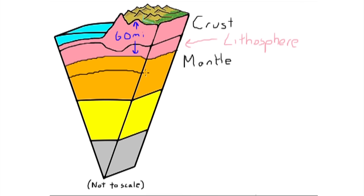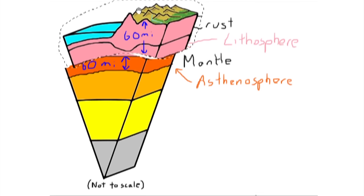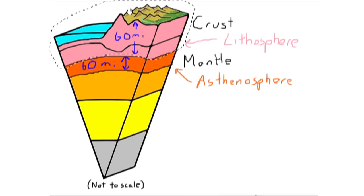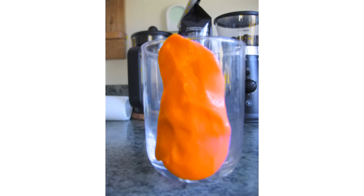The lithosphere essentially floats atop a semi-liquid layer known as the asthenosphere, which is about 60 miles thick. The material of which the asthenosphere is composed can be described as plastic-like. This allows the solid lithosphere to move around on top of the much weaker asthenosphere. The asthenosphere is a solid, but it is very hot, with properties similar to silly putty.